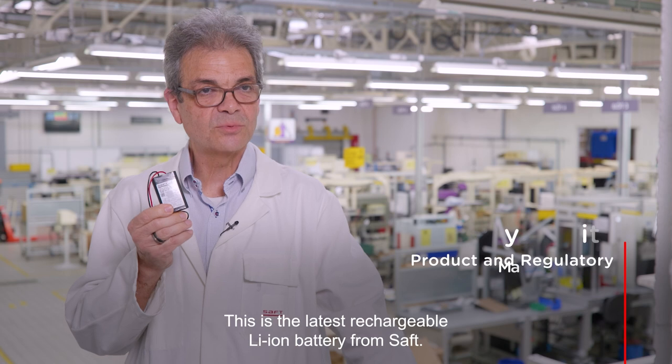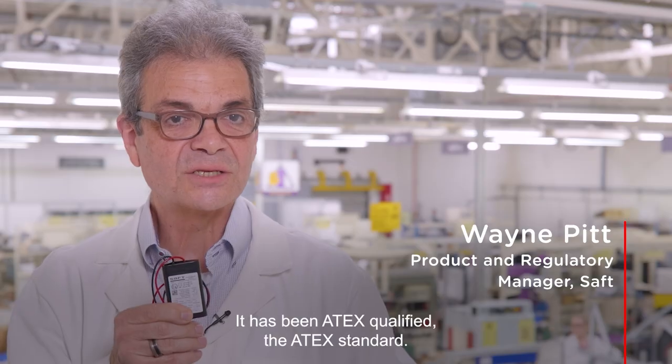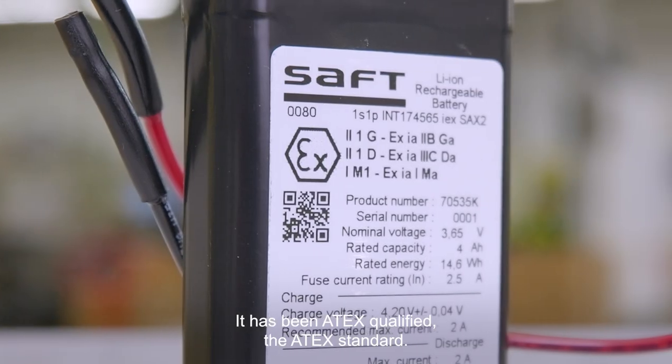This is the latest rechargeable lithium ion vacuum from SAP. It's qualified to the ATEX standard.